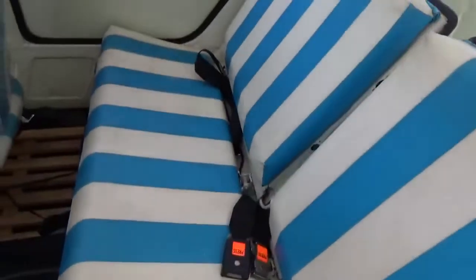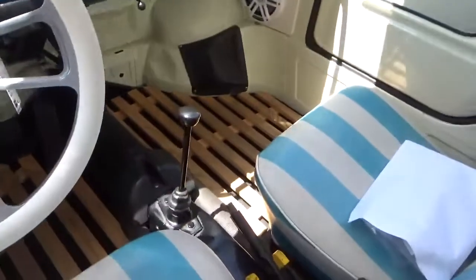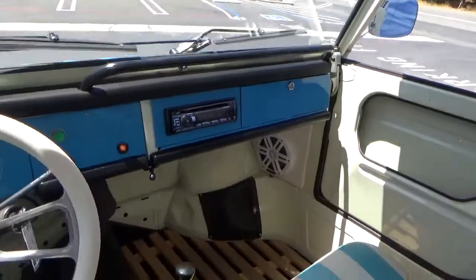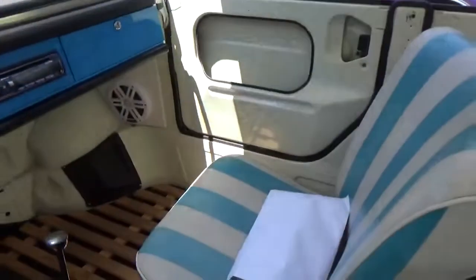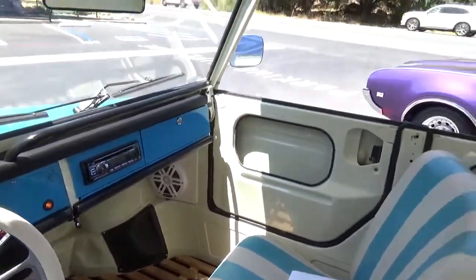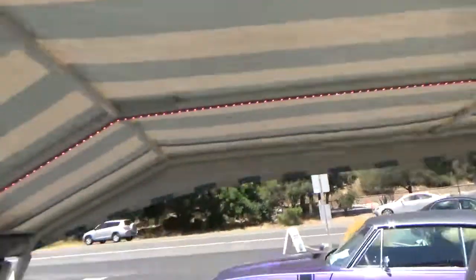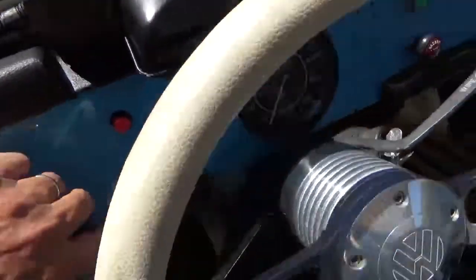The interior has the correct seats with this cool wood on the floor — very neat. It has a modern Alpine sound system with Bluetooth. It also has these crazy LED lights that change colors, and you can turn them on and off from here and program them from there.